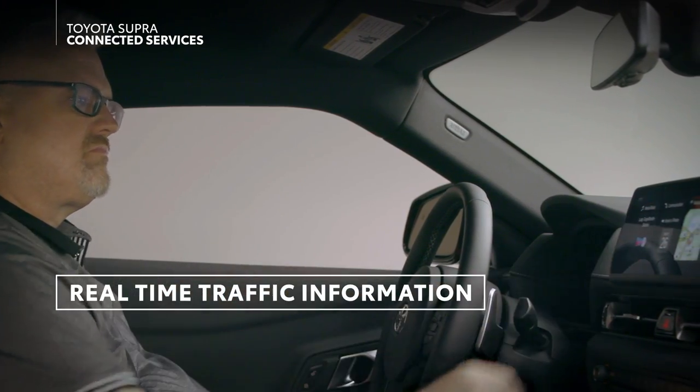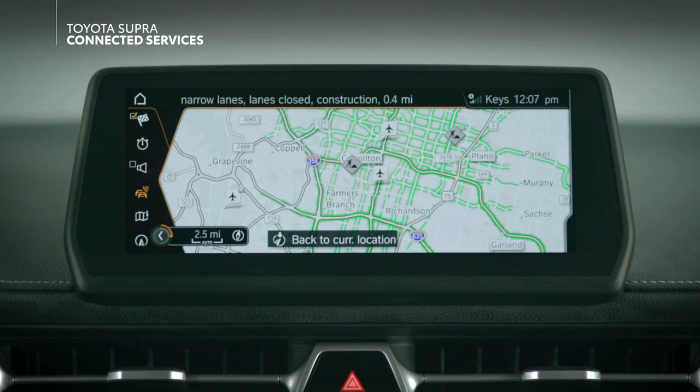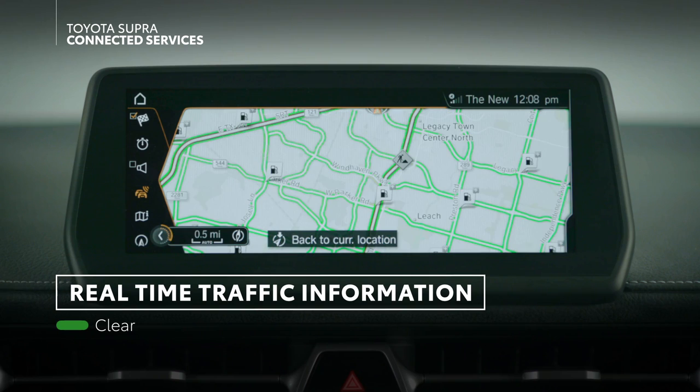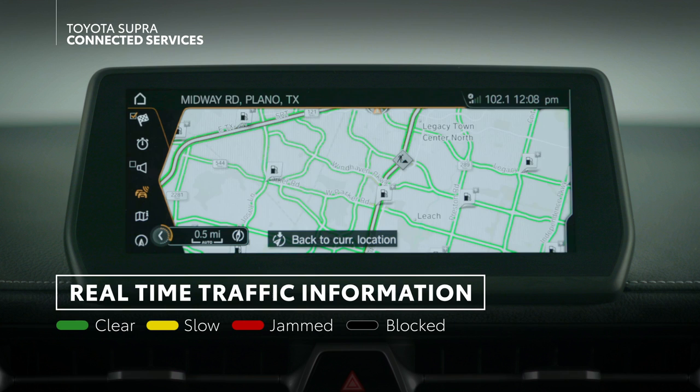Real-time traffic information works with Supra's onboard navigation system to provide live traffic information. This data comes from a third-party mapping service and is able to detail various traffic conditions based on road color: yellow for slow traffic, red for jammed traffic, and black for a completely blocked or closed roadway.